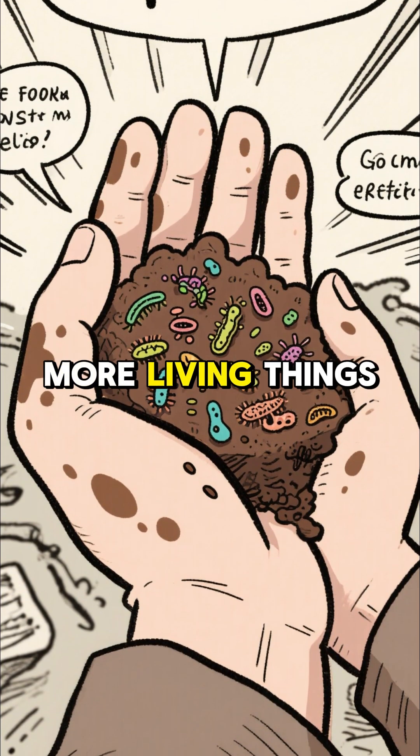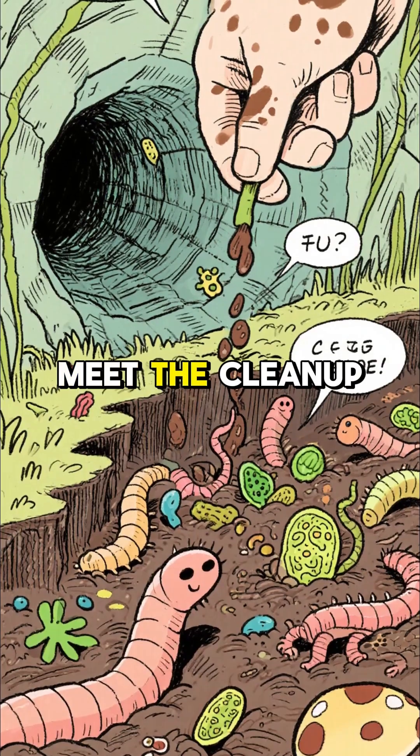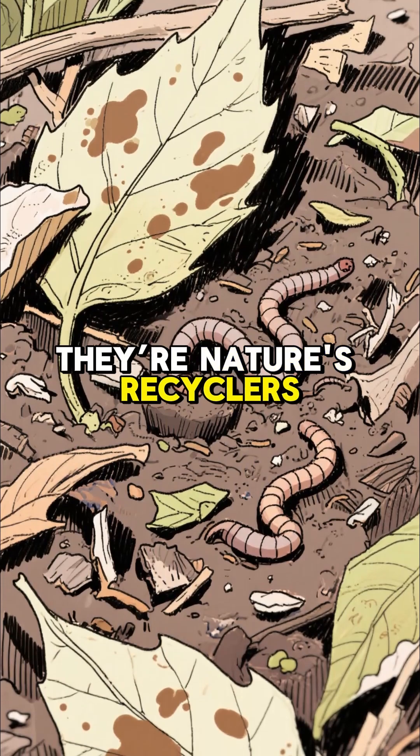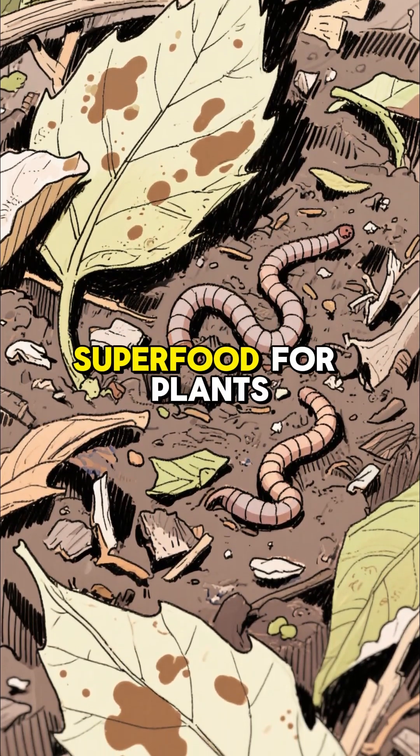One handful of healthy soil holds more living things than all the people on earth. Meet the cleanup crew: worms, bacteria, and fungi. They're nature's recyclers, turning dead leaves into superfood for plants.